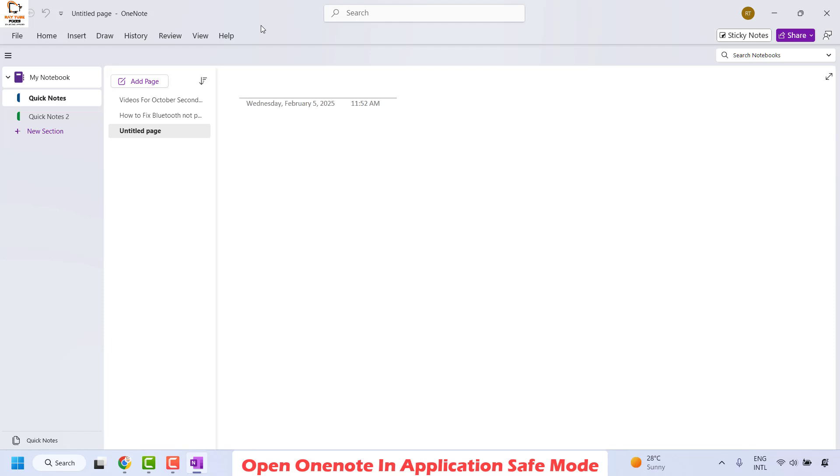Basically, this will disable all the third-party add-ons which are associated with your OneNote. In case you are able to open OneNote in safe mode, it is an indication that some of the third-party applications are causing the problem.